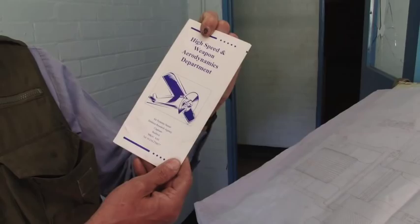I'm Dave Rothery from the Open University and we're on a visit to where we're going to be filming the new science series. It's a fantastic building. They've yet to dress all the set and so on. But where we are is actually a former building of the high-speed weapon and aerodynamics department of the Defence Research Agency.